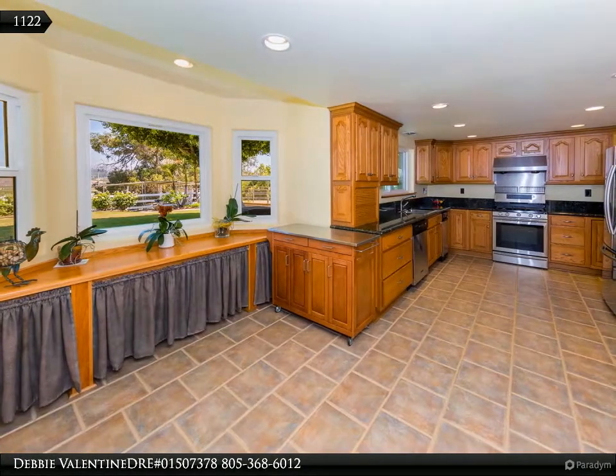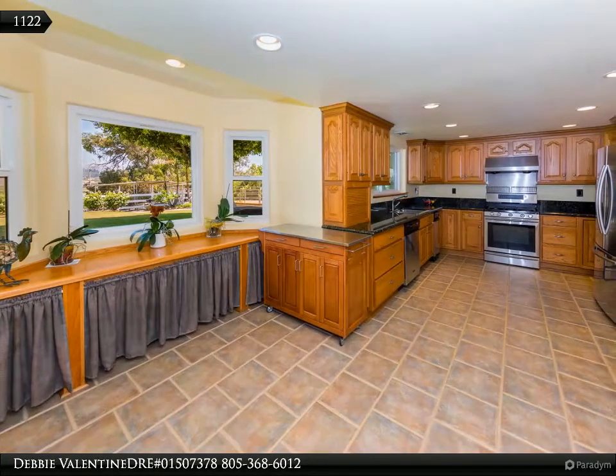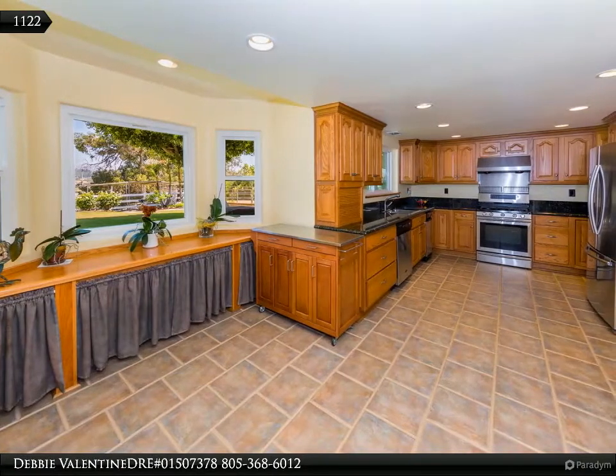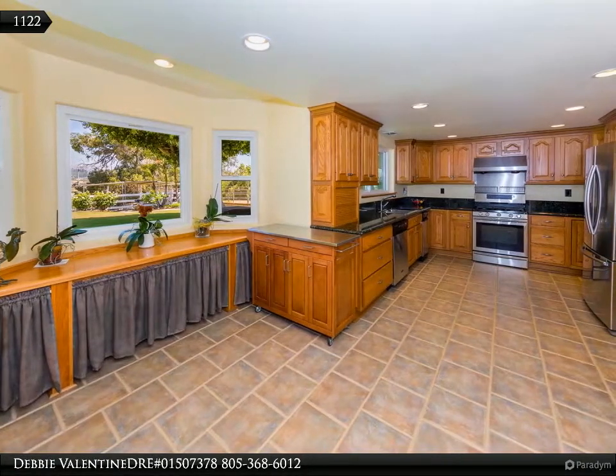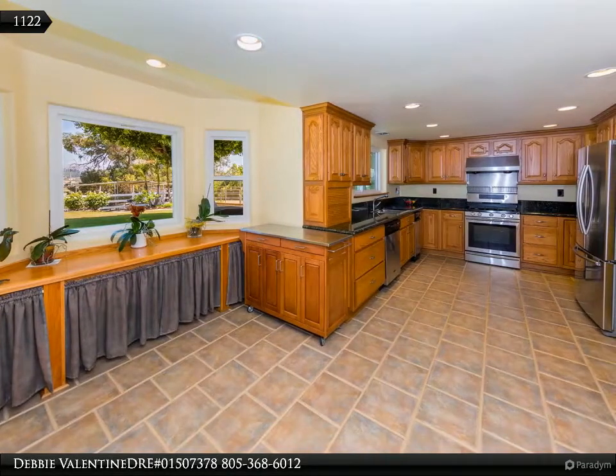Solar that is paid for. A fully permitted addition put on in 2001 includes a laundry room with a laundry chute and dutch door, a family room with fireplace, additional attic space, and a garage space.